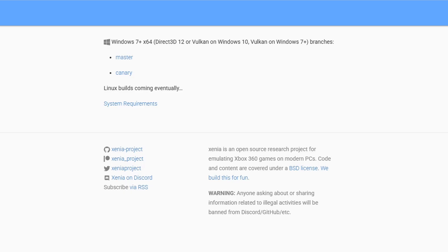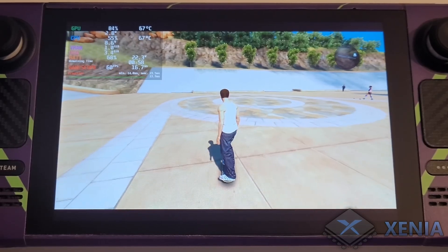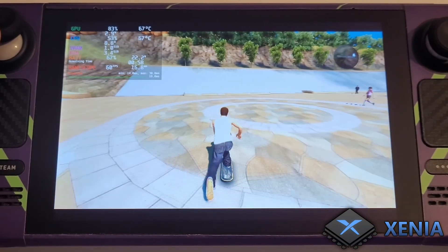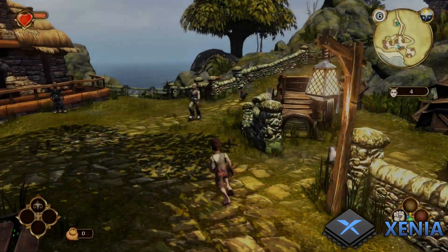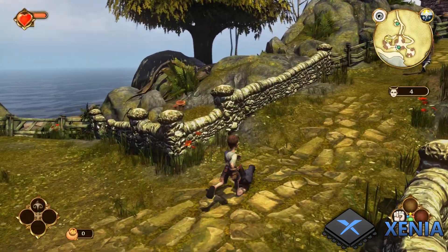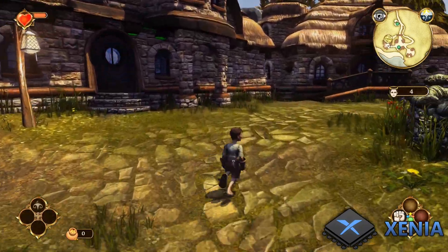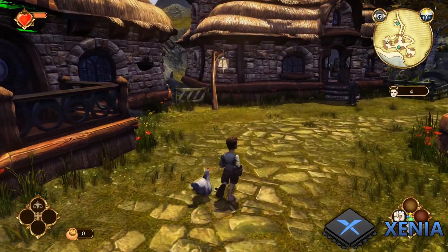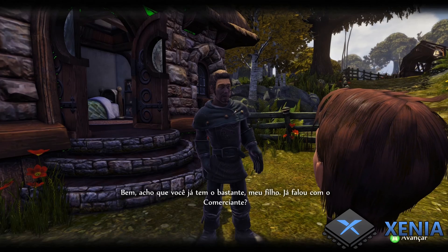Xenia is only available for Windows, with the official site saying Linux builds are coming soon and no talks about Mac support. It can also run on Steam Deck, ROG Ally, and Legion Go. There is no RetroArch core for 360 emulation. As long as the developers stay at it, I can see Xenia becoming a really great emulator in the next few years. If you need help setting it up, check out my full Xenia Manager setup guide in the description below.